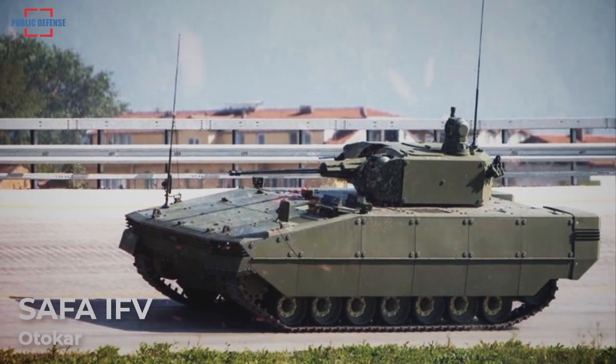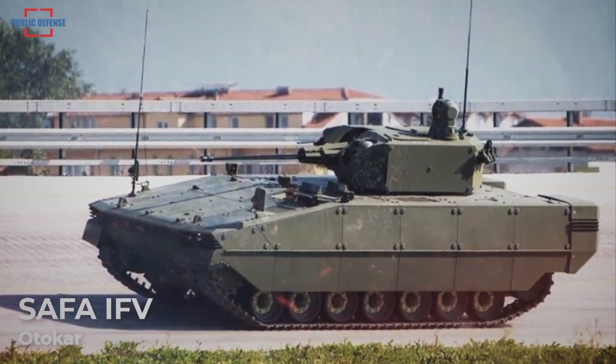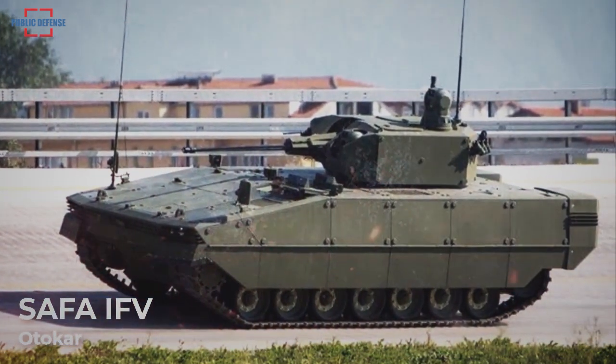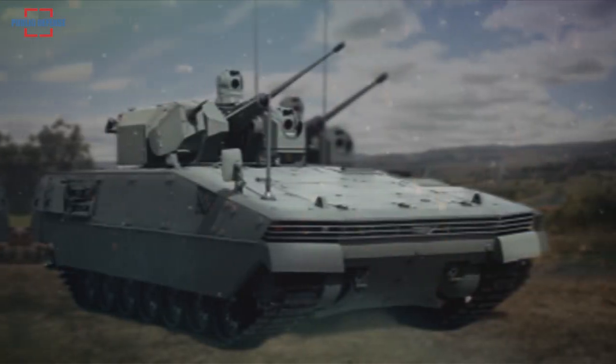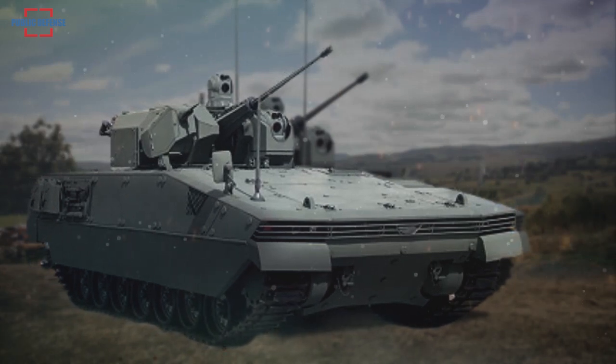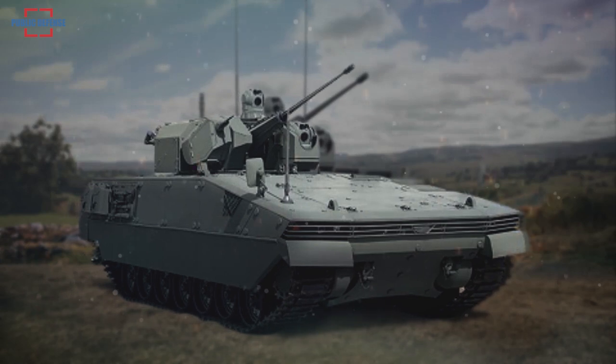The Safa is the export version of the Tulpar, a tracked armored infantry fighting vehicle also designed and manufactured by the Turkish company Adhikar. The vehicle has been designed to augment main battle tanks in operations and to safely transport infantry to the front lines while providing fire support for other armored units.